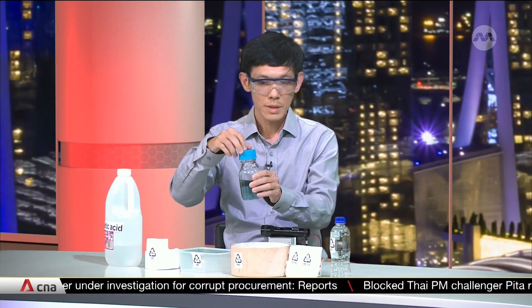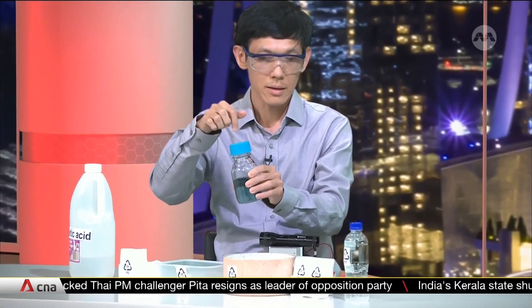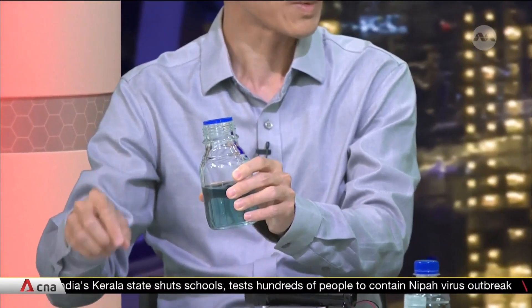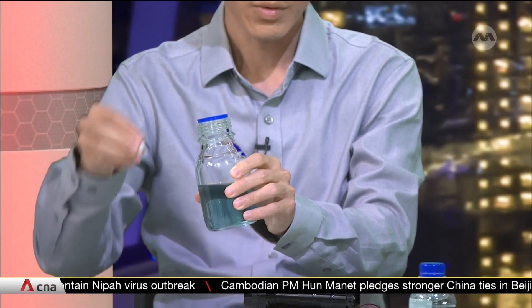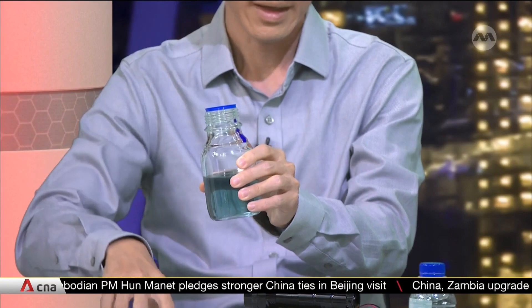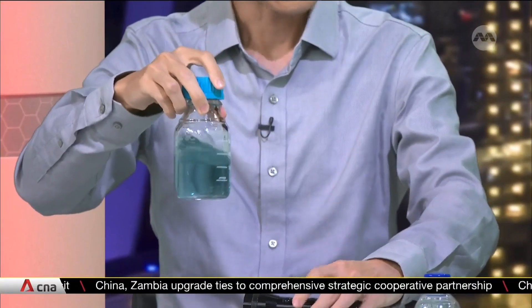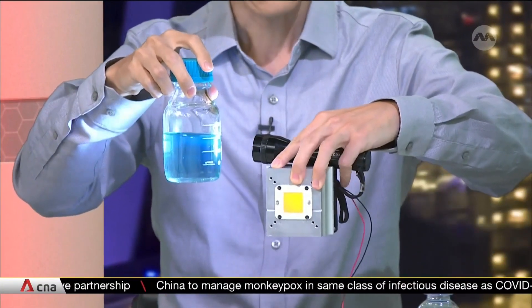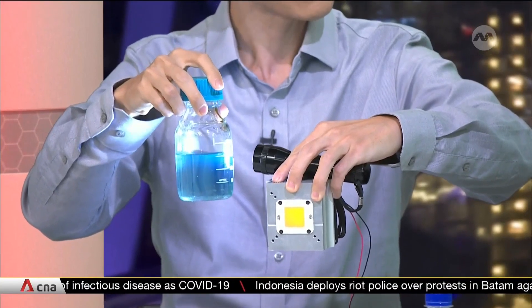So I can actually show a quick demonstration of how simple the setup can be. What we typically do is to dissolve the photocatalyst in a solvent together with the plastic. Here I'm using a solvent that is often used in nail polish remover, except that this is not actually our optimal solvent. It looks blue because there's a photocatalyst in there that absorbs light. We add a styrofoam and seal it up under pure oxygen, then turn on a white LED — except that we're using one about 50 to 80 times more intense. We then irradiate this at room temperature for several days.